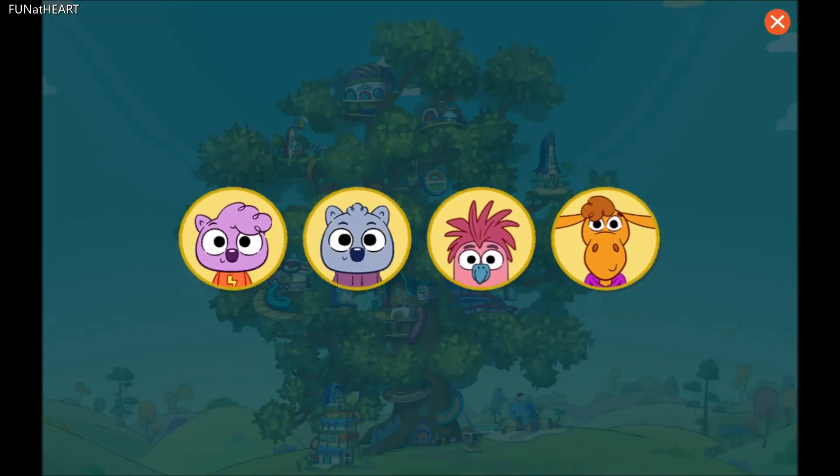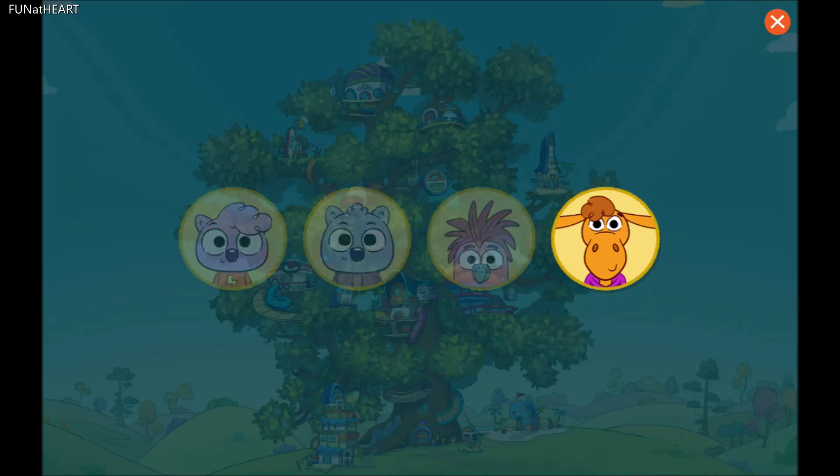Who should we decorate for first? Zadie, Malik, Junjun, or Ellie? Tap to choose. My friend, Ellie.